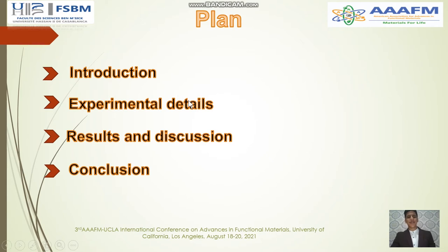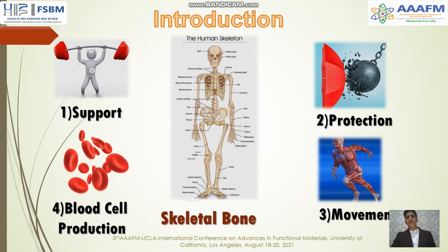The plan of our work includes an introduction, experimental details, results and discussion, and a conclusion. The normal human body has about 200 bones, which are needed for a variety of functions. The first function is support — bones provide structure and are the hardest, most rigid structures in our body. Bones are strong but light, which gives the body support and shape.